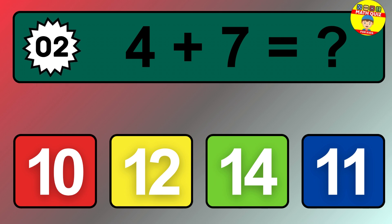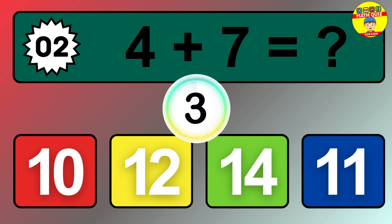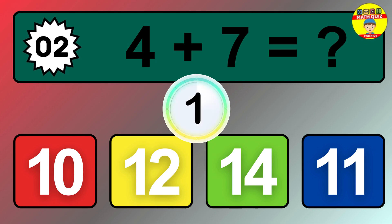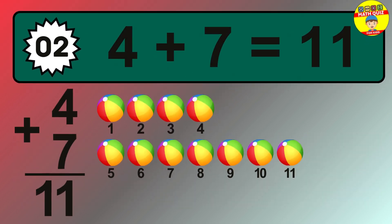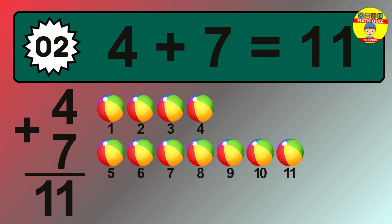Question 2. 4 plus 7 equals what? The answer is 4 plus 7 is 11.